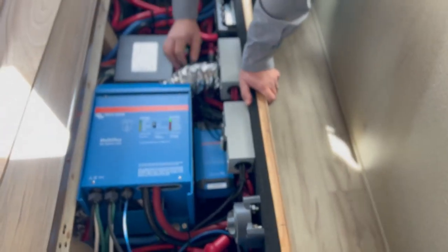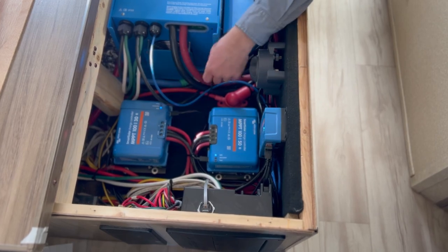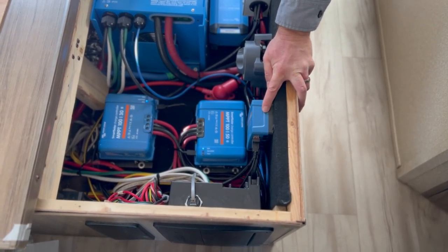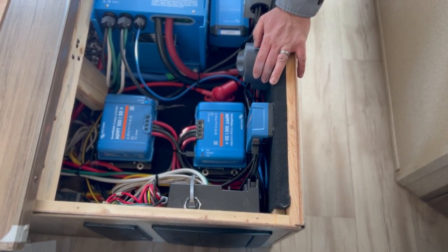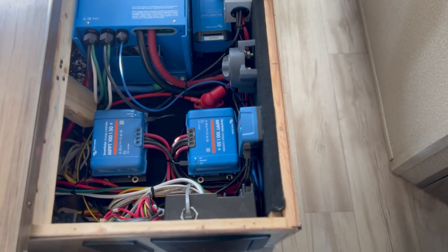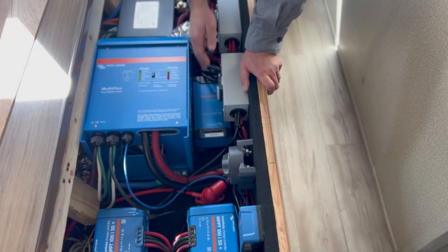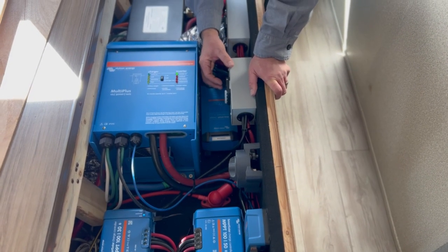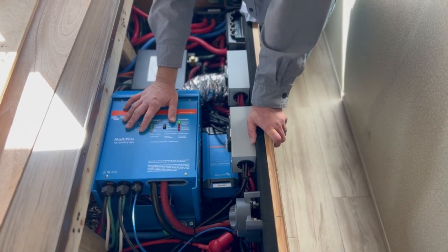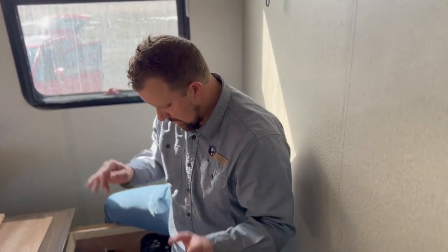Let's go through the system left to right. These are the charge controllers — one for the old panels, one for the newer panels. This is what's called the Cerbo GX — think of that as a communication hub. This is the main cutoff switch for the inverter, which provides AC to outlets. This is a kind of backup charger. We've got breaker boxes — two breakers are for the MPPT, the other two are for AC in and AC out, just to keep circuits protected. The two of these breakers are for the larger controller. This is a transfer switch that was already in the rig — we just moved it.